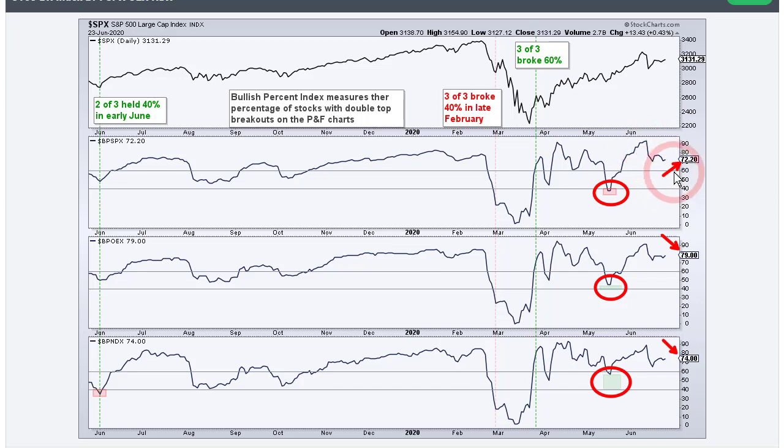Right now I'm watching these three indicators. If we get a move below 40% — meaning 40% or fewer stocks on double-top breakouts — that means 60% or more are on double-bottom breakdowns with lower lows. If 60% are on lower lows, the majority are in some sort of a downtrend, and that is negative. The intermediate-term uptrend is currently valid, but watch out: if two of these three break below 40%, that's going to be a negative signal.